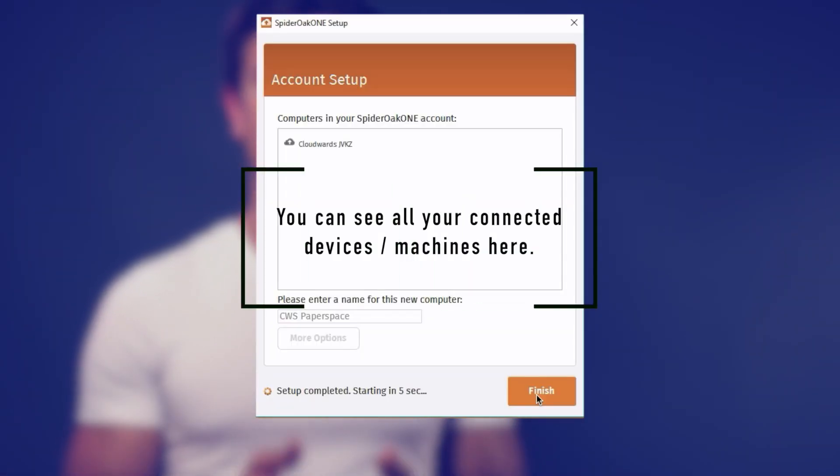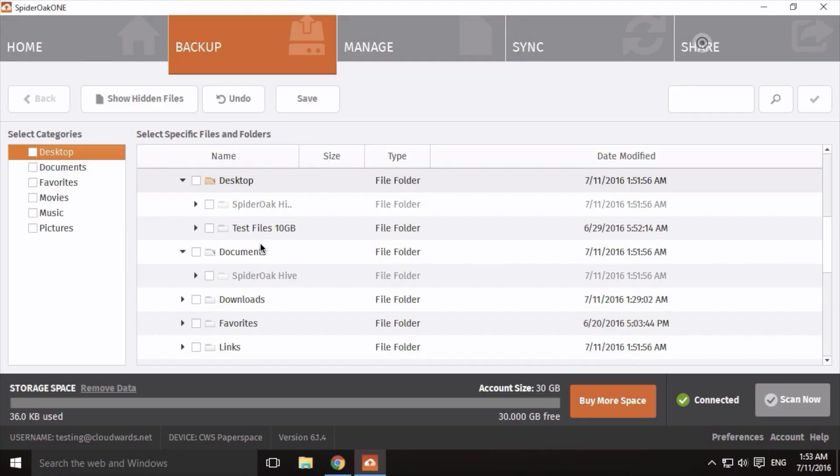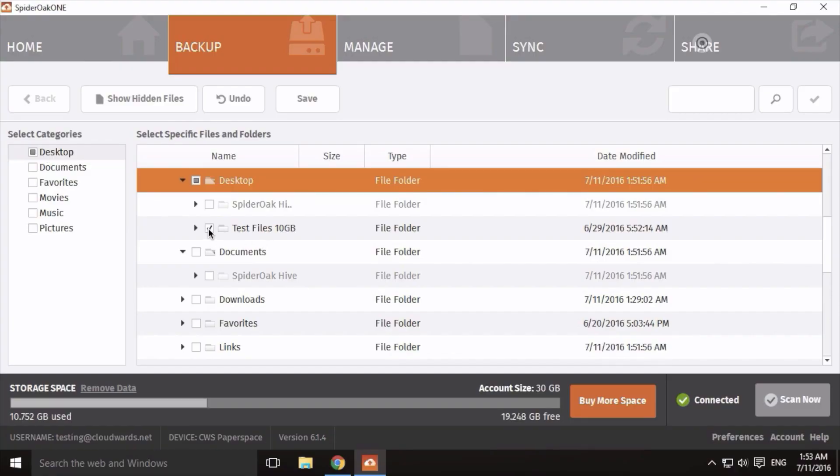As SpiderOak limits the amount of storage on the paid plans, users can connect an unlimited amount of machines to backup. So it could be a good solution if you had several computers in your office or at home, but only need to backup the most important files and folders. For example, if it's only 50 or 100GB in total, you don't need a service that offers unlimited storage because there's simply not too much storage that you need.